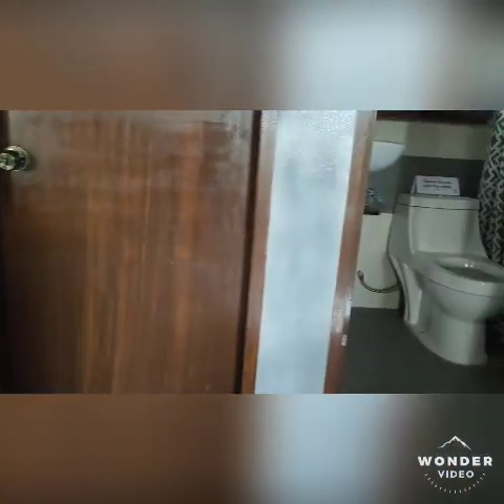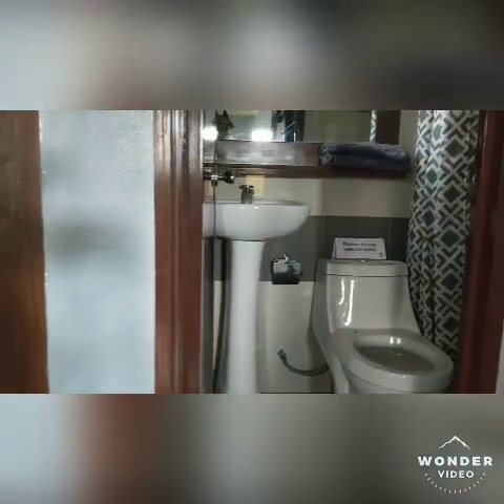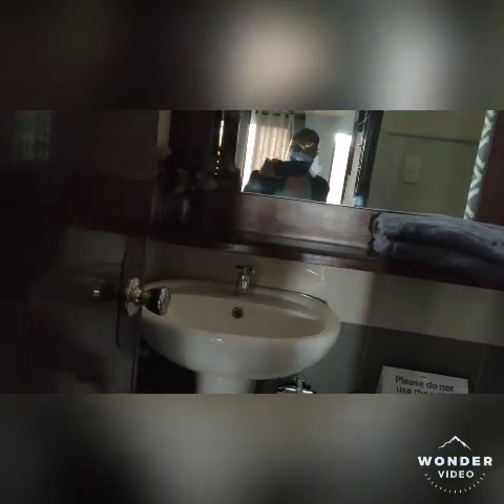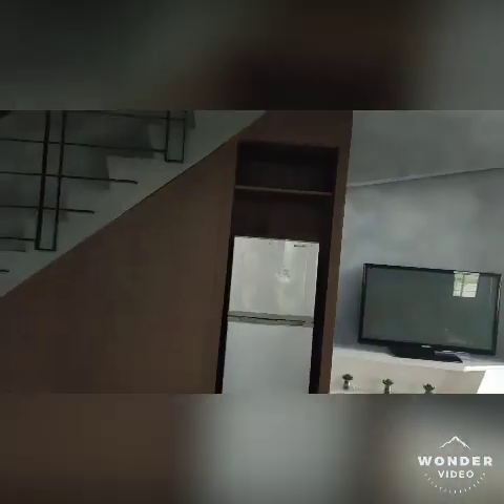This is the bathroom on the ground floor. This is a two-story single attached house and lot — the Margaret model. This bathroom already has a toilet bowl and a lavatory. When they turn over the unit, it's already fully finished. So you just need to bring your things, your personal belongings, and your furniture.